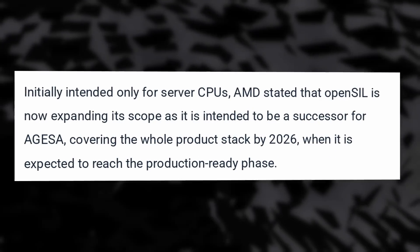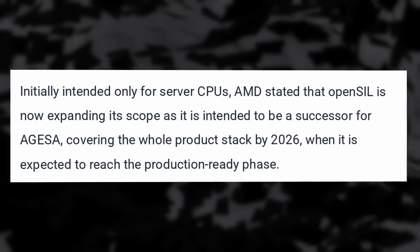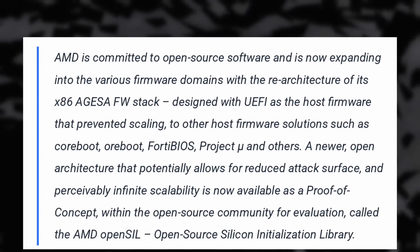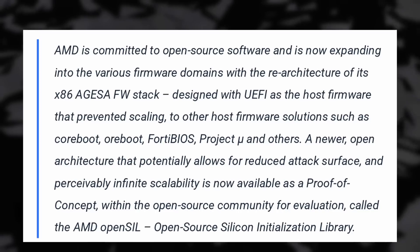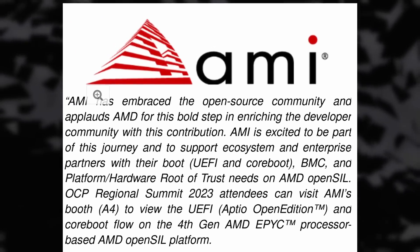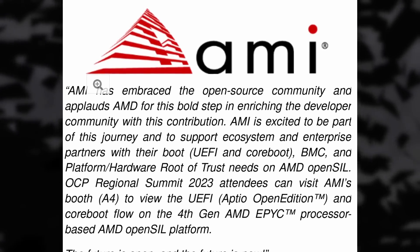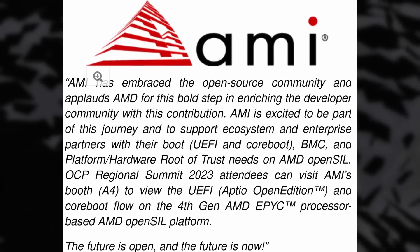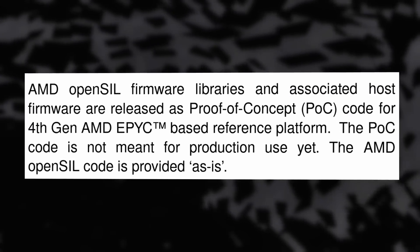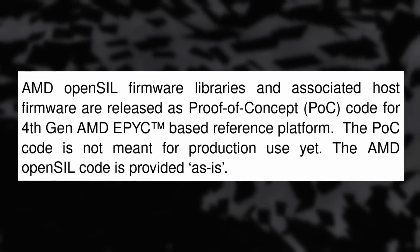OpenSIL won't be limited to server hardware either. AMD announced that it will fully replace their previous firmware and all products will be covered by 2026. They stated they're committed to open source software and that the new open architecture will reduce the attack surface and be more scalable. This new library can interface with Coreboot and other open firmware solutions, and they're collaborating with organizations like American Megatrends. The code isn't production ready yet, and Coreboot integration and Ryzen CPU support aren't there yet, but it's super encouraging.